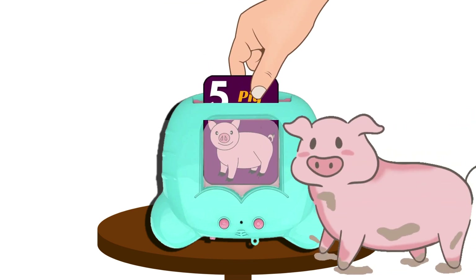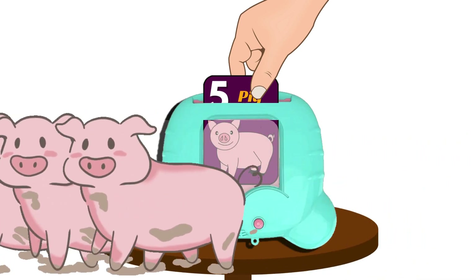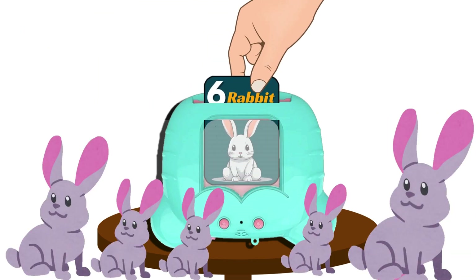Five pig, five pig. Six rabbit, six rabbit.